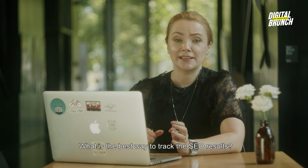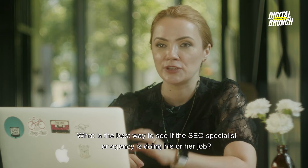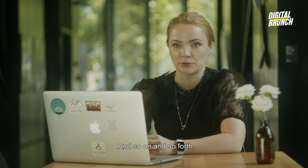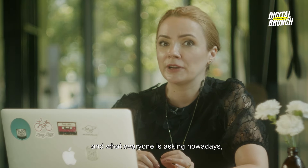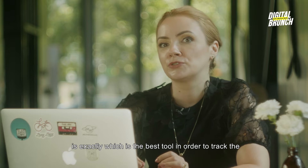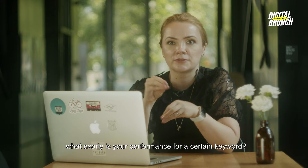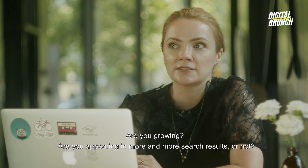What is the best way to track SEO results? What is the best way to see if the SEO specialist or agency is doing their job? Of course you can look in Google Analytics and see if your Google organic traffic is increasing or decreasing. And what everyone is asking nowadays is exactly which is the best tool to track search appearance and the search traffic you get for a certain keyword — what exactly is your performance for a certain keyword, and are you appearing in more and more search results or not?